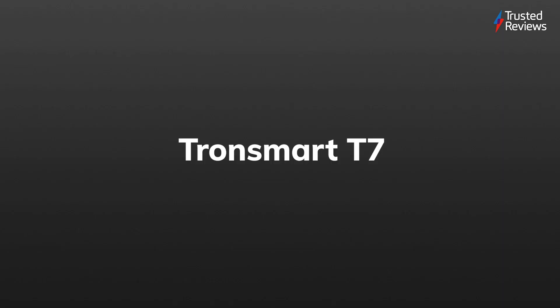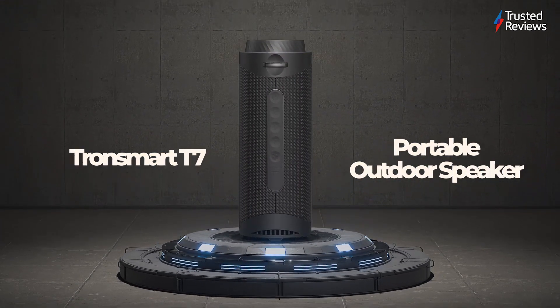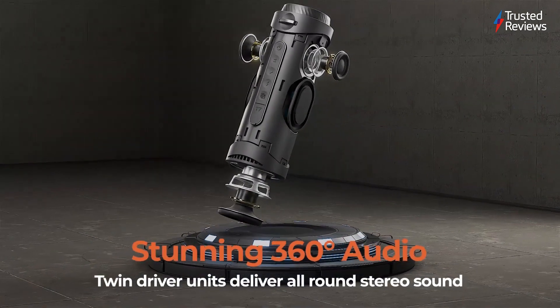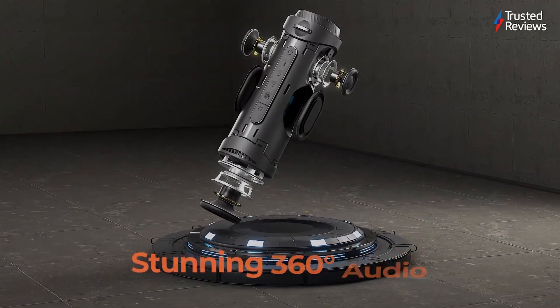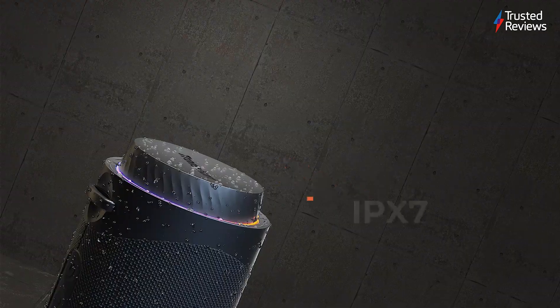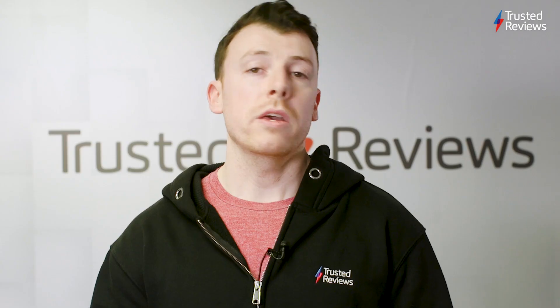Tron Smart T7. For anyone in the market for a low-cost Bluetooth speaker that gives you solid bang for your buck, the Tron Smart T7 makes a great case for itself, with a seriously rugged design that can withstand the elements and a good amount of bass that's great for parties. It scored a 4.5 out of 5.